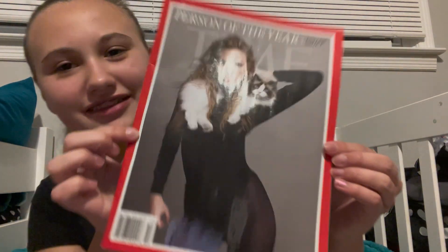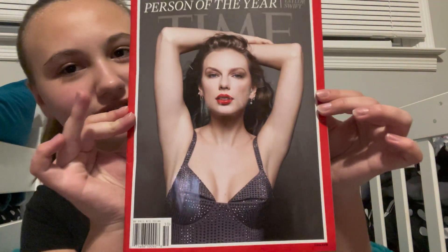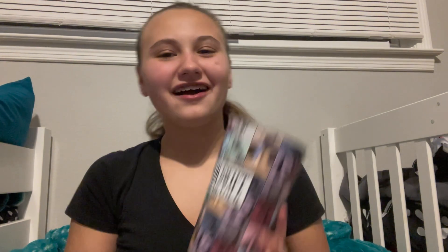I got the Taylor Swift Time magazine — I got all three of them, all three of the covers. My favorite one is probably the one with her cat, but this one looks so good too. I'm so excited to have all three. I got the Taylor Swift Arrows Tour Cup because they were out of them when I went to see it in the theater, so my mom found me one.